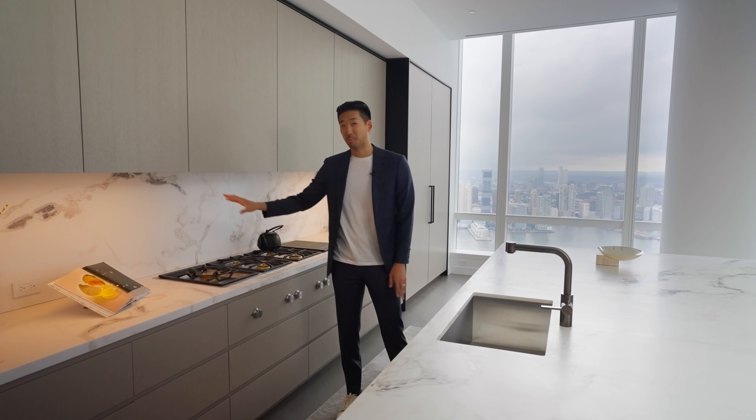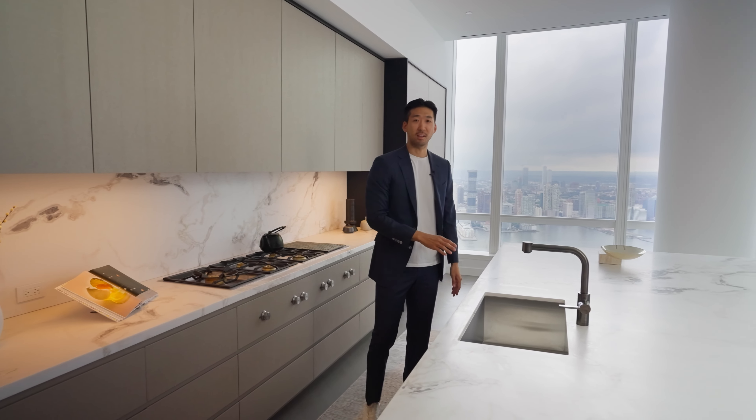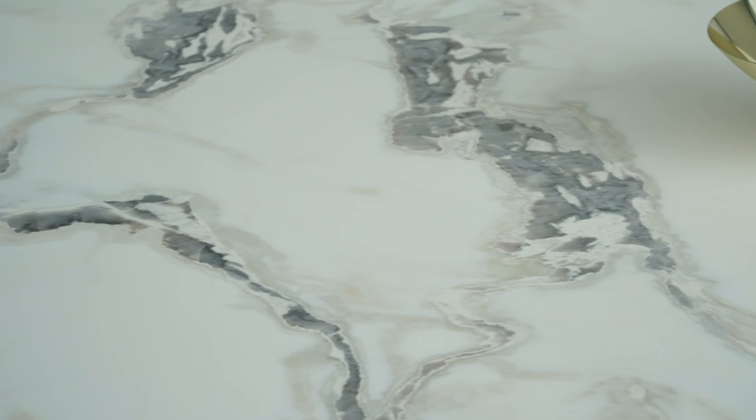The cabinetry is Saru white oak, and the island counter, which is likely the largest I've ever seen, along with the countertops and the backsplash, are all of gray-veined Dover white stone.